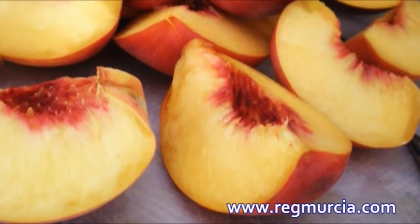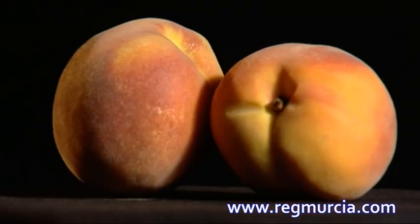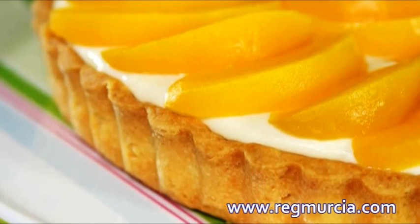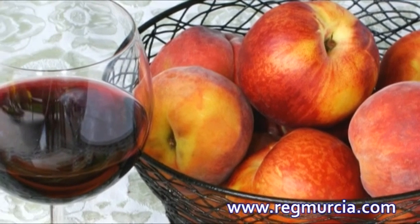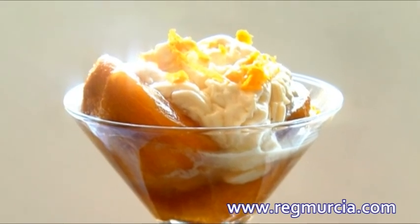Su jugosidad y dulzura convierten a los melocotones en una fruta ideal para consumir en fresco, en almíbar o como ingrediente de mermeladas, salsas, dulces y zumos. Uno de los postres más representativos elaborados con esta fruta en la región de Murcia son los melocotones con vino, que conjugan dos productos de calidad de esta tierra.